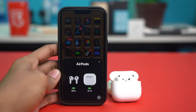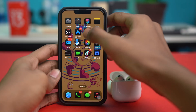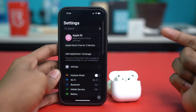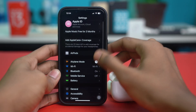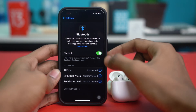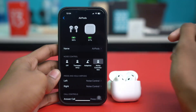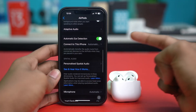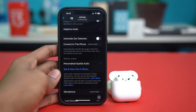Solution 1: Turn off automatic ear detection. Sometimes your AirPods think you've taken them out even when they're still in your ears. To fix this, go to the Settings app on your iPhone. Find the AirPods — since you're connected to them, they'll show right in your phone's main settings. If you can't find them, go to Bluetooth and tap the eye icon next to your AirPods. Then scroll down and find the option called Automatic Ear Detection. Simply toggle this off. From now on, your AirPods won't pause when the sensors get confused.